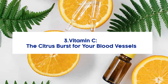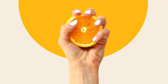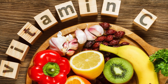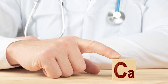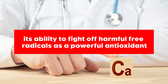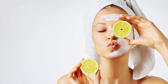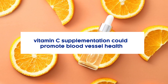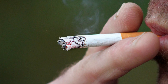3. Vitamin C – The Citrus Burst for Your Blood Vessels. Vitamin C, often associated with a juicy orange, carries more than just a citrus punch. It's a water-soluble vitamin known for a variety of health benefits. What makes vitamin C stand out is its ability to fight off harmful free radicals as a powerful antioxidant. One study even shined a light on how vitamin C supplementation could promote blood vessel health, especially in smokers.